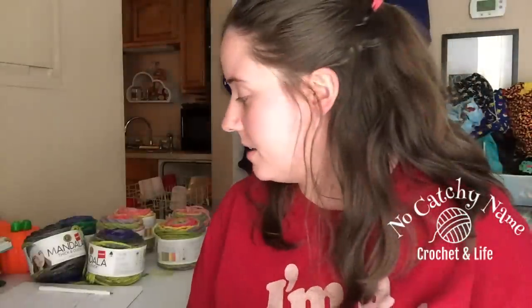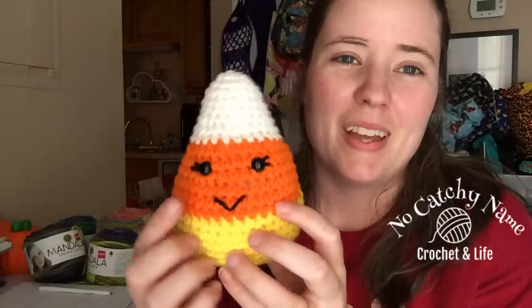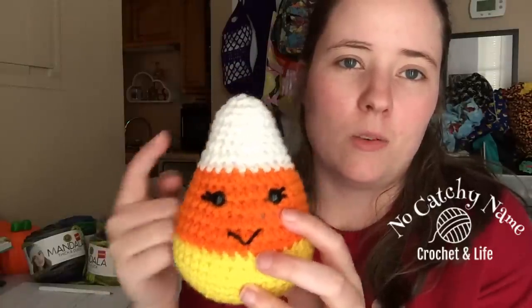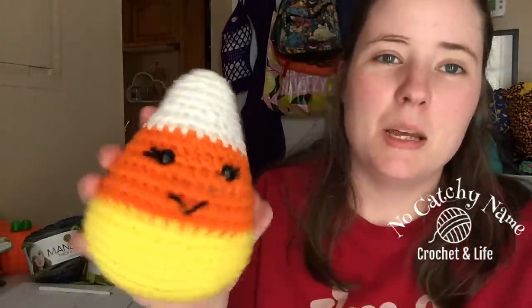My next finished object was something my sister asked me to make for her. She sent me the link — she found it somewhere. It's called the Candy Corn Amigurumi by Grayson Yarn. It's a free pattern, so it's just an amigurumi candy corn. It's got a face on it, and it's all just Red Heart Super Saver — I think bright yellow, white, and pumpkin. It is cute! But that's for my sister whenever I see her again — she just left here and I forgot about it.